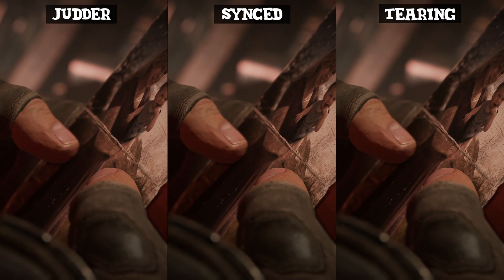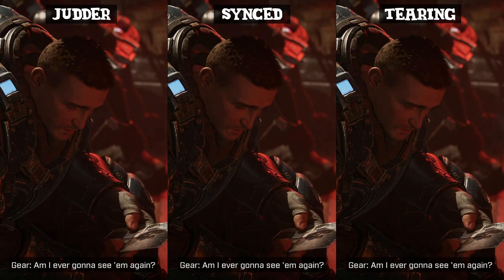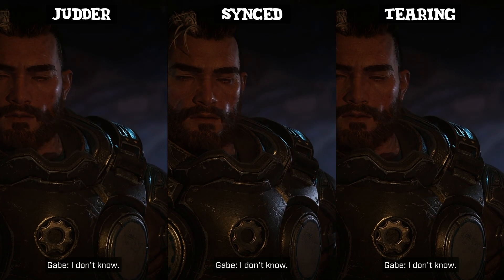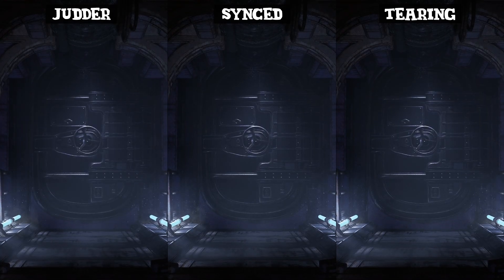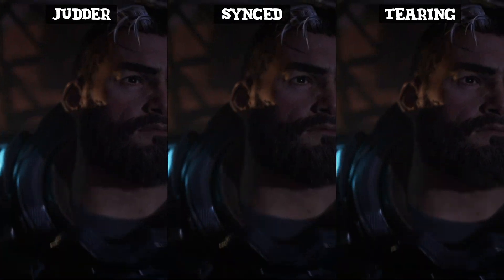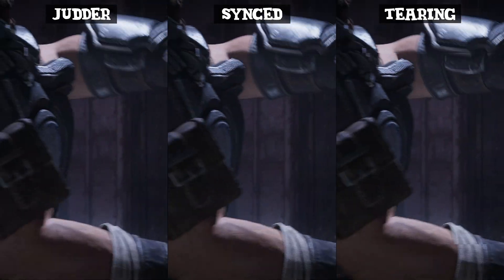Not only do higher refresh rate monitors lead to smoother, much more responsive gameplay, but they also give you plenty of headroom to avoid the V-Sync problem that we mentioned earlier. And secondly, you're going to want to make sure that you pick up a monitor that supports something called LFC, which stands for Low Frame Rate Compensation.